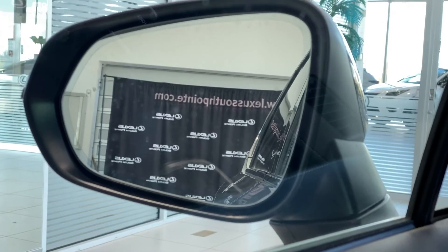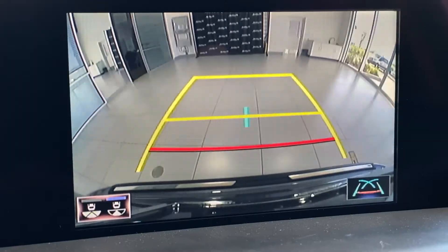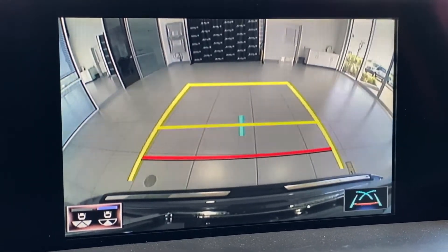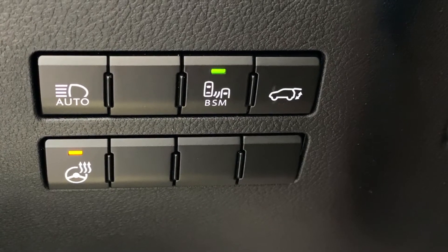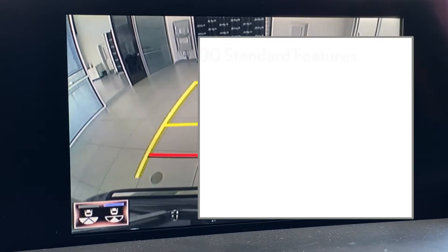The blind spot monitor will light up letting you know someone is in your blind spot. When in reverse, the NX300H will detect oncoming objects. When that happens, you'll hear a beep and your side mirrors will flash prompting you to brake.